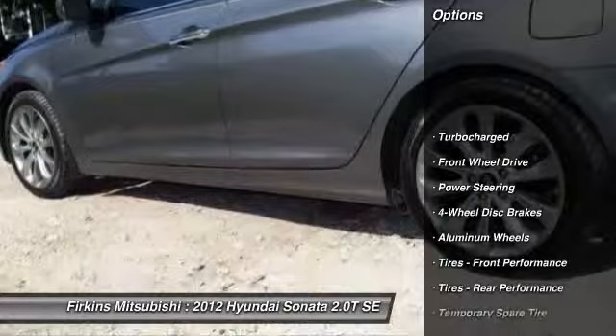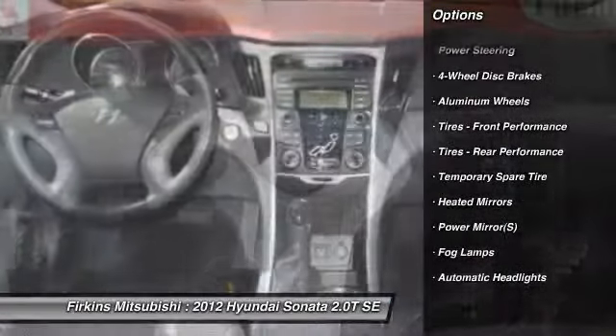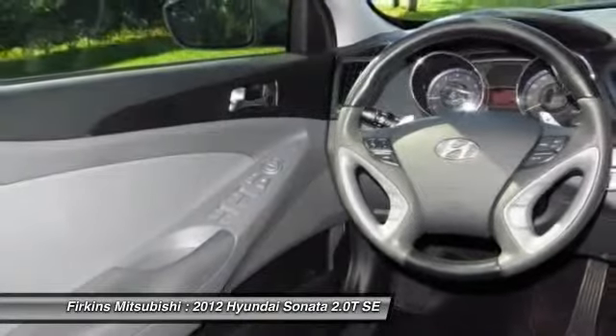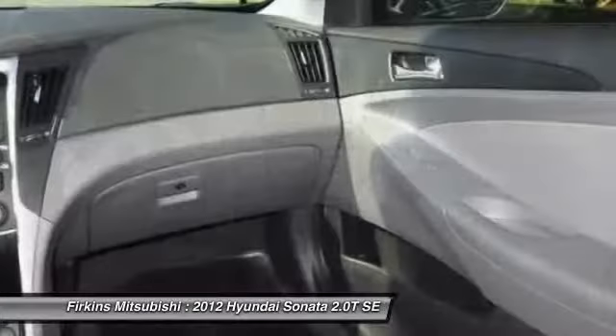Here are some of this vehicle's great options: steering wheel audio controls, traction control, anti-lock braking system, stability control, air conditioning, power steering, driver airbag, adjustable steering wheel, four-wheel disc brakes, and keyless entry.